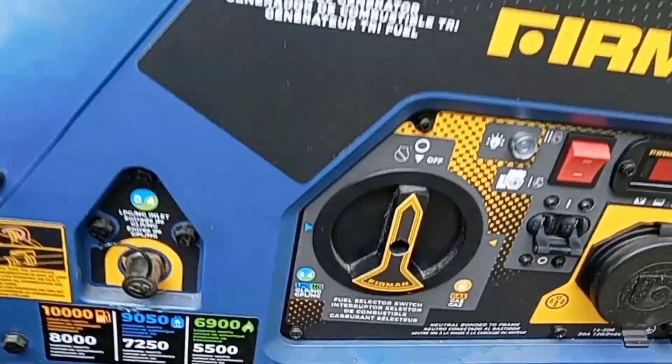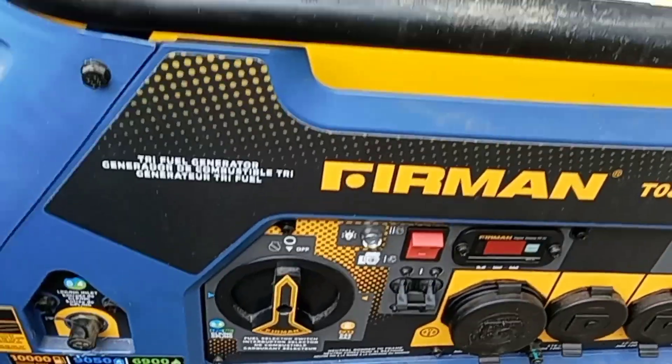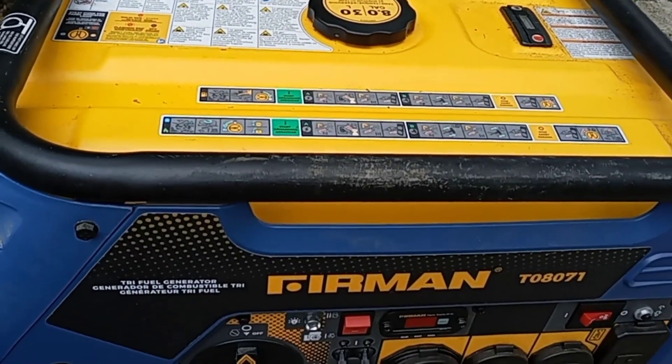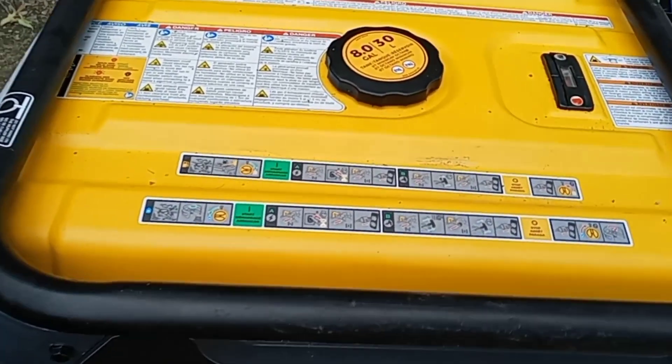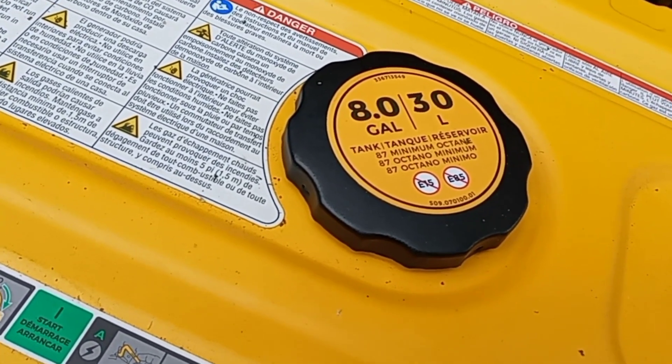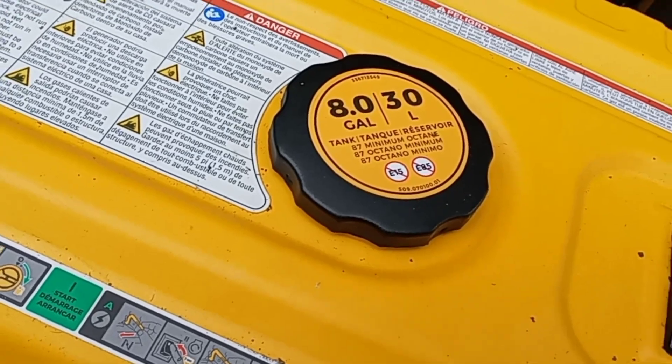Not a cheap investment, but these are much cheaper than some other generators out there on the market. Here's an important tip as well: you don't want to leave your old gas in your generator, because it could do damage.